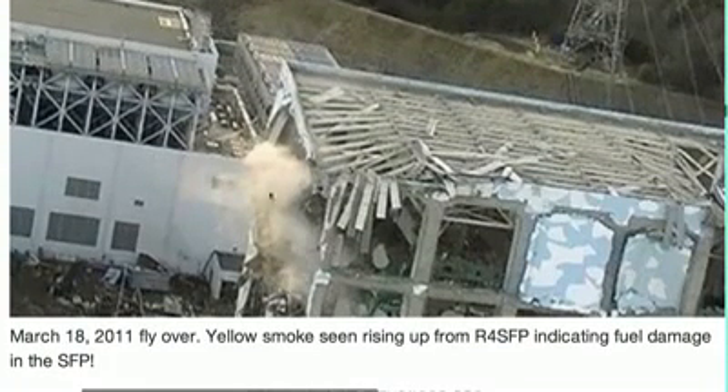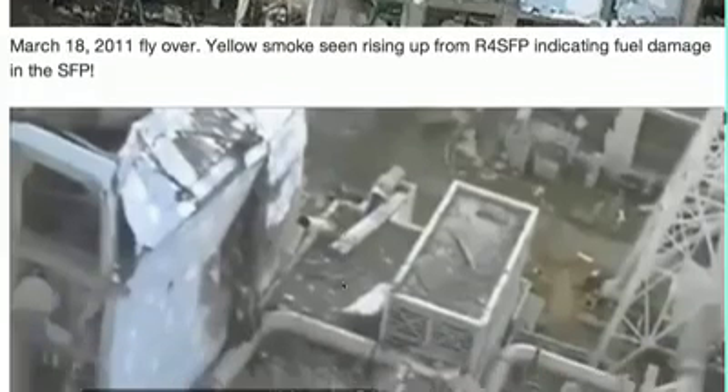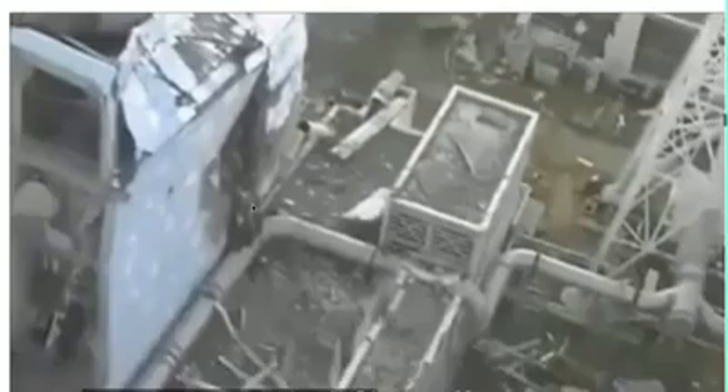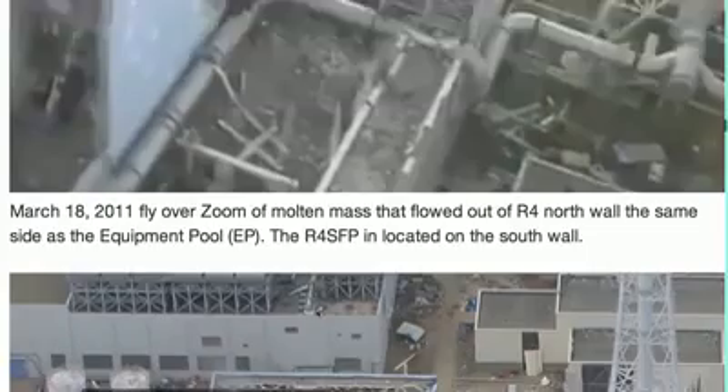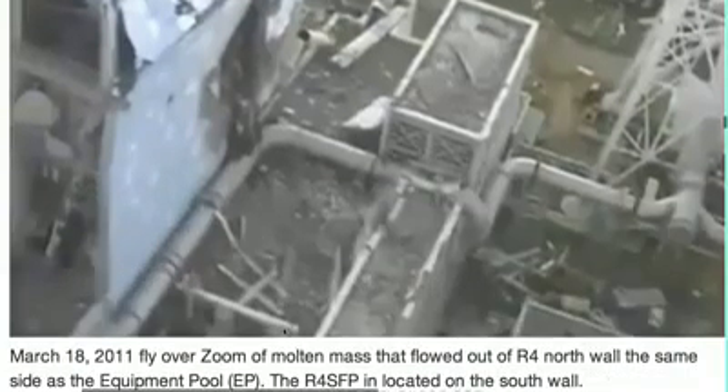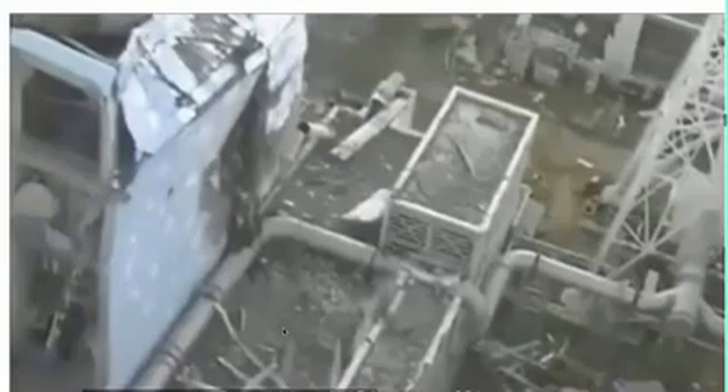This is yellow smoke and steam being seen from Reactor 4 spent fuel pool. This is indicative of plutonium, I believe — the yellow is from the plutonium. Here is a zoom of Reactor 4 north wall. We see the molten mass melted out onto this vent pipe here. It is now black, and this is two days later — it's the 18th now. It has cooled, and all this damage I believe is from the intense heat on this side of the building. This contradicts what TEPCO is saying.